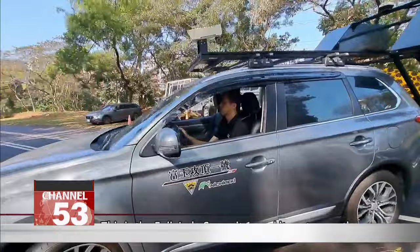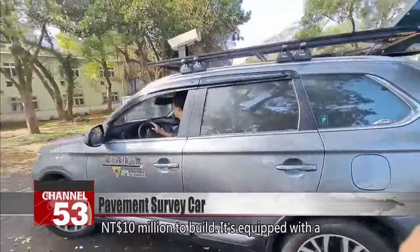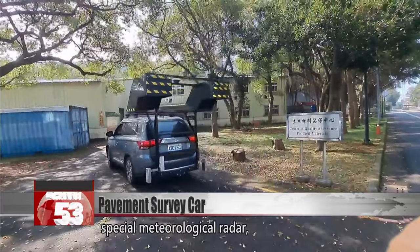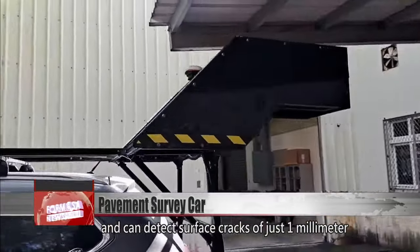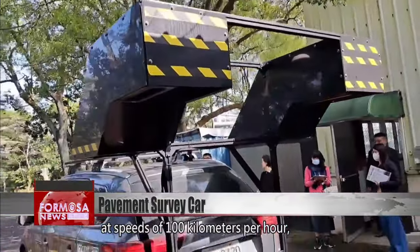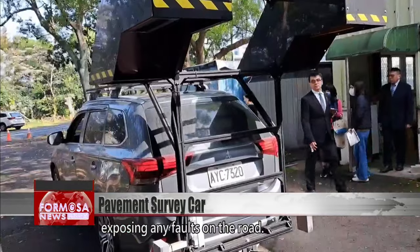This is the Fuji Jade Summit One, and it costs more than 10 million NT to build. It's equipped with a special meteorological radar and can detect surface cracks of just one millimeter at speeds of 100 kilometers per hour, exposing any faults on the road.